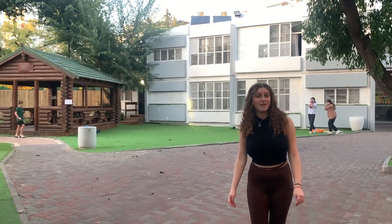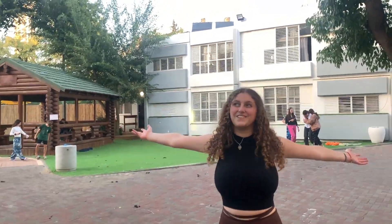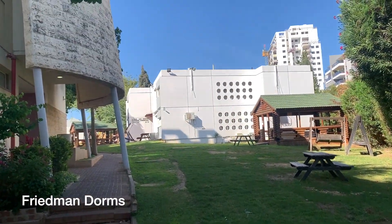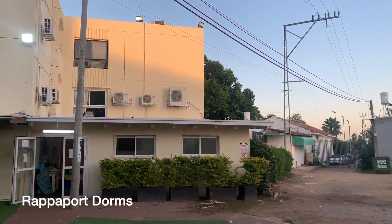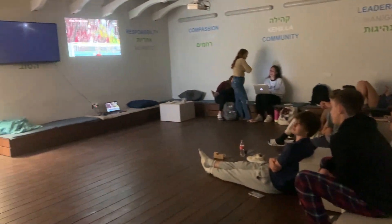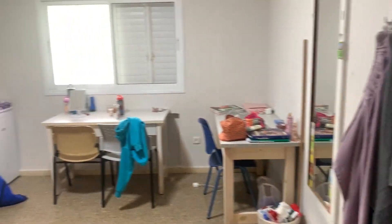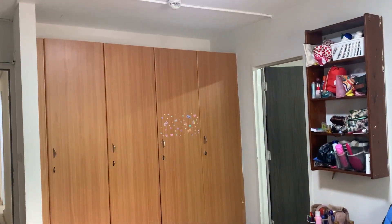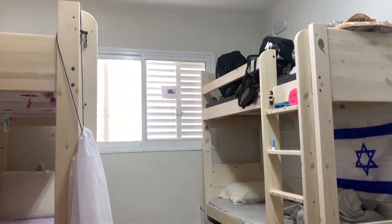And now the part that everyone's waiting for — the dorms. This is what a typical room looks like here at Muss. These are the bathrooms.